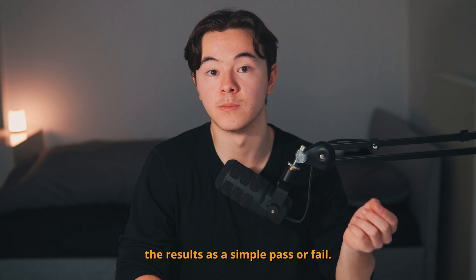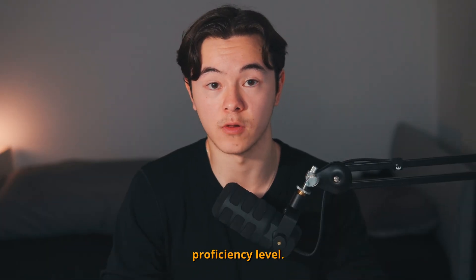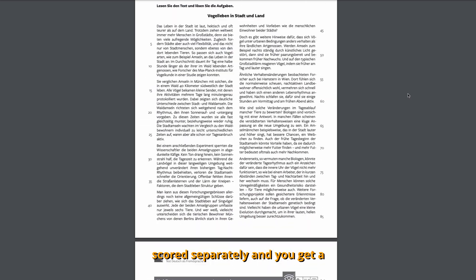The TestDaF doesn't categorize results as a simple pass or fail. Instead, it puts you on a certain proficiency level. Each section is scored separately and you get a TestDaF level (TDN) for each section. The range is from TDN 3 to TDN 5, with 5 being the highest. TDN 3 is a solid B2, TDN 4 is B2 to C1, and TDN 5 is a solid C1. In general, you need TDN 4 in all parts of the exam to get into universities in Germany, but every university has its own admission requirements. You can write a digital or paper-based exam — they have slightly different structures. The TestDaF certificate is valid for an unlimited period of time and the price is between 125 and 210 euros.